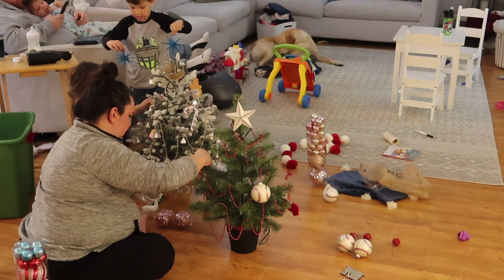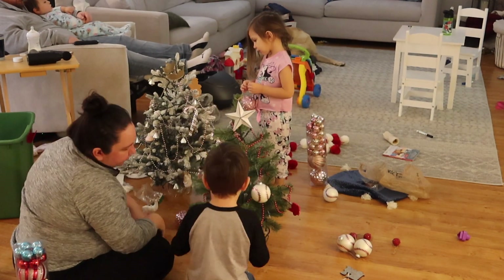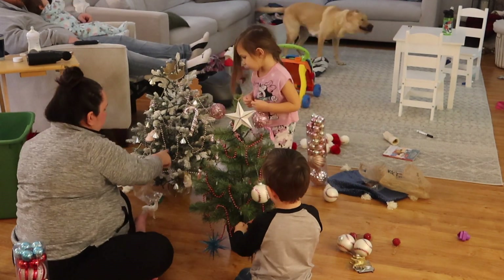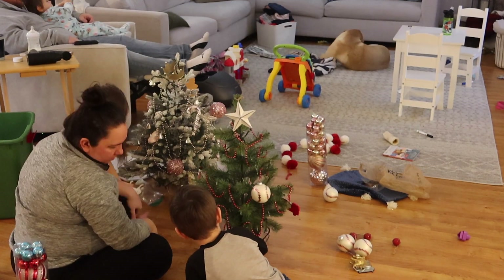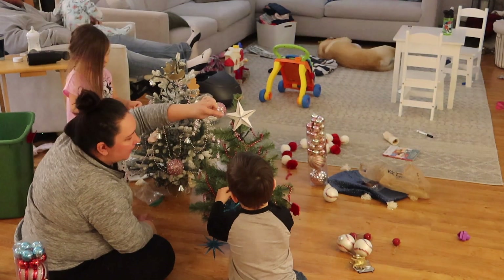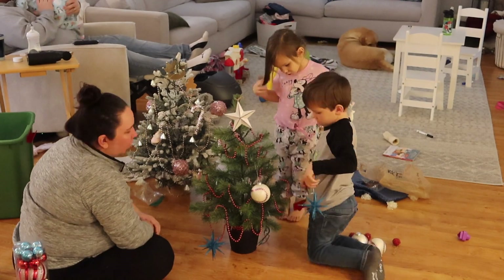Here we are one night — the kids are decorating their trees. It takes a lot for me to relinquish control of this. I like my trees a certain way and the kids are just kids, and it doesn't mean what they're doing is wrong. It is very difficult for me but I'm learning to just release this and let them enjoy decorating their trees however they want.